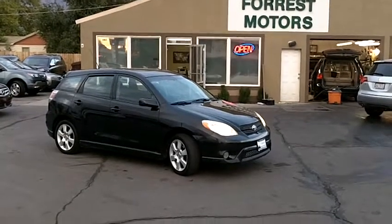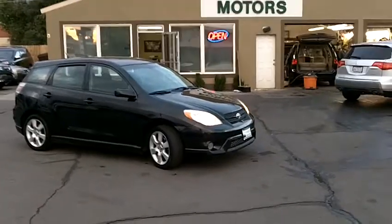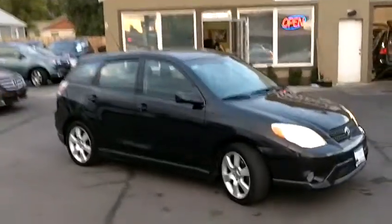2005 Toyota Matrix XRS with 117,000 miles. This car is in very good condition.